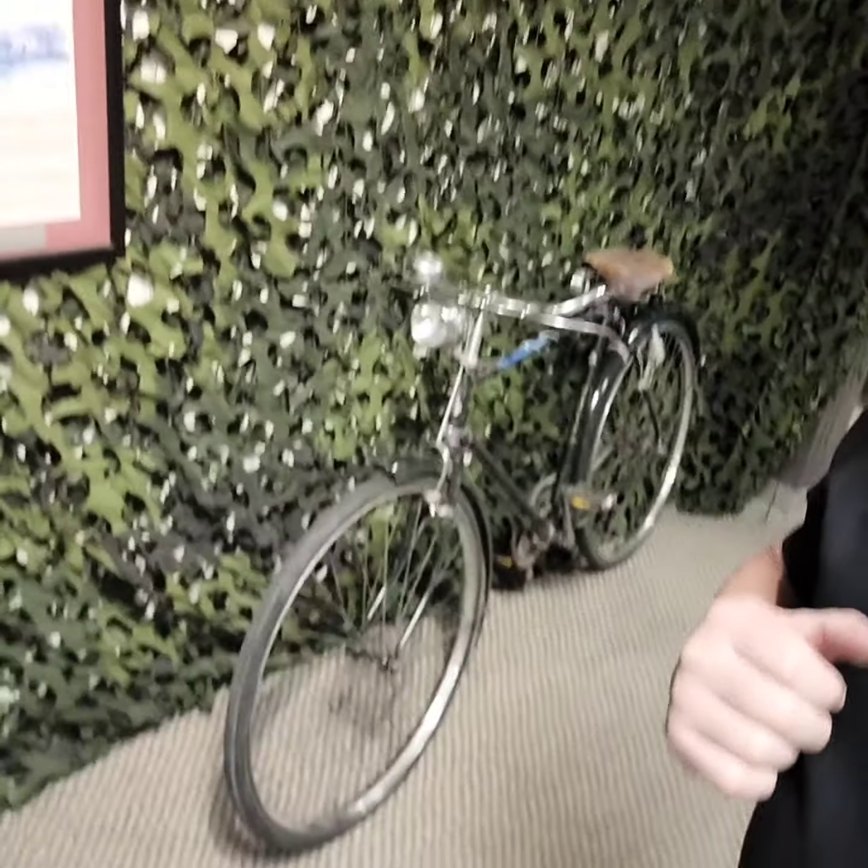I decided it was time that we start doing something called Artifact of the Week, and I wanted to start this time with what you see right behind me here. And what that is, is a 1968 or '69 Raleigh bike, but the really cool significance of this is that it was actually one of the bikes that patrolled on the Green Line in Cyprus.